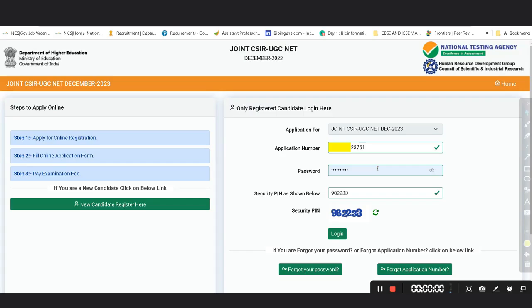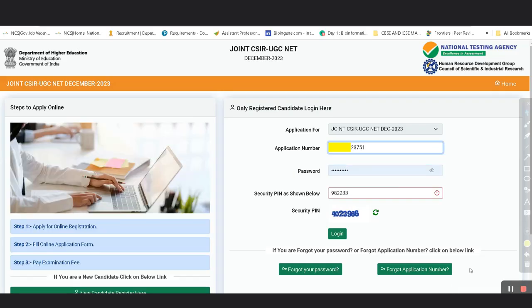When I click on the login button, automatically a new security pin appears, but there was no message whether my application number was wrong or my password was wrong — just a new security pin appeared.